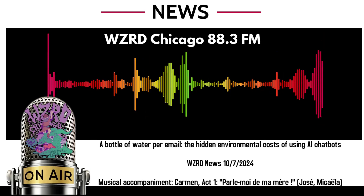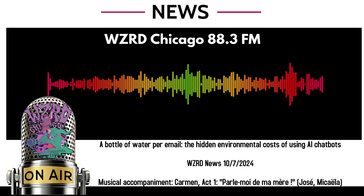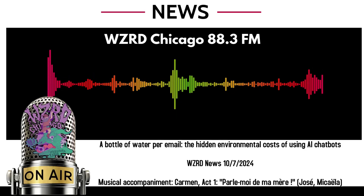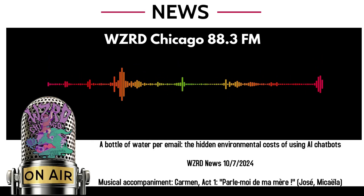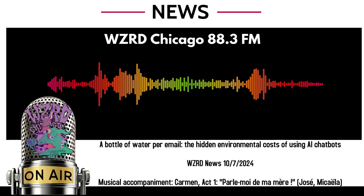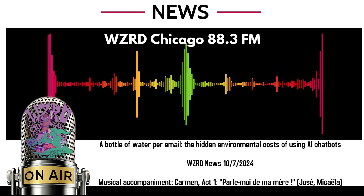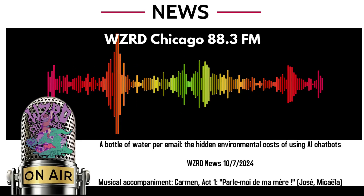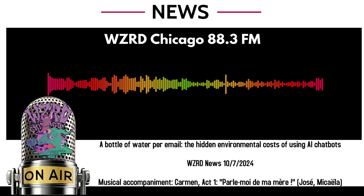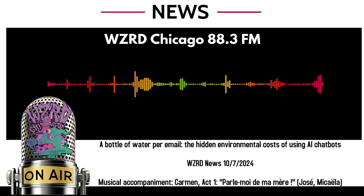That means the amount of water and electricity an individual query requires can depend on a data center's location and vary widely. Even in ideal conditions, data centers are often among the heaviest users of water in the towns where they are located. Data centers with electrical cooling systems are raising concerns by driving up residents' power bills and taxing the electric grid. Data centers require massive amounts of energy to support other activities such as cloud computing, and artificial intelligence has only increased that load.